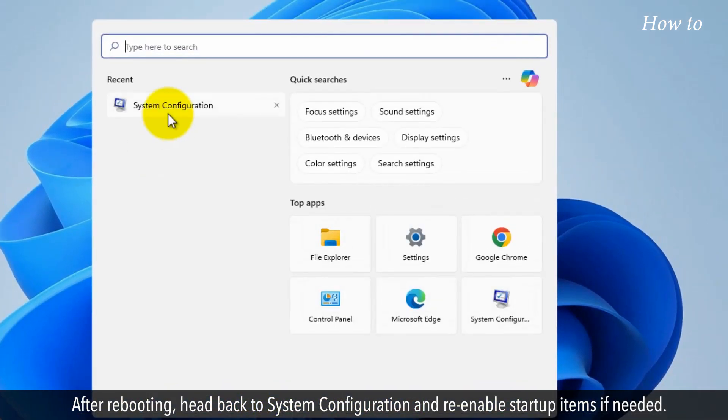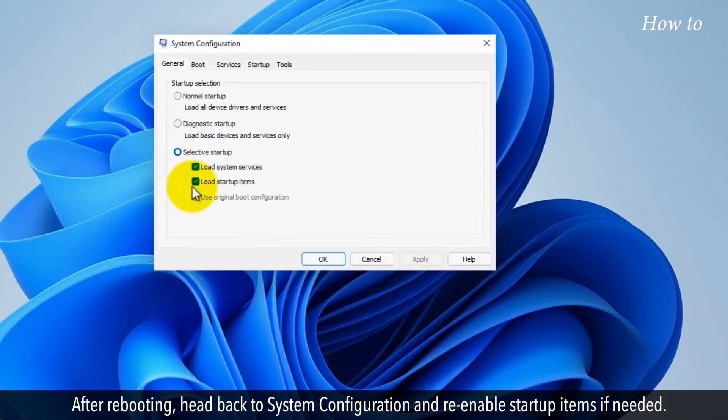After rebooting, head back to System Configuration and re-enable startup items if needed.